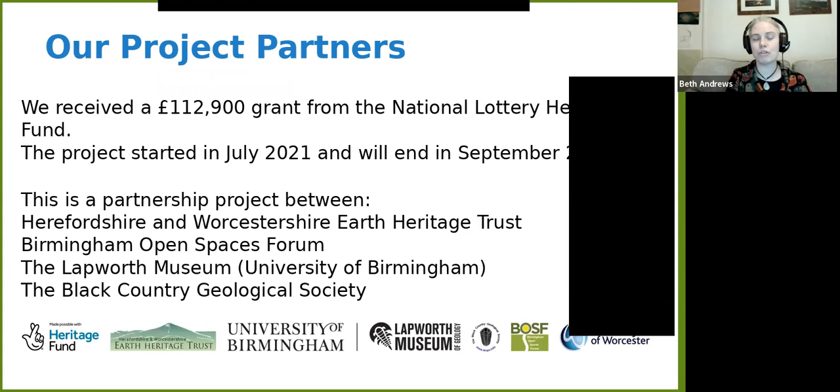We received a grant of nearly £113,000 from the National Lottery Heritage Fund. The project started in July 2021 and will finish in September this year. It's a partnership project — not just the Earth Heritage Trust, but also the Birmingham Open Spaces Forum, who are heavily involved in all the parks in Birmingham where many of the surviving boulders are found, the Lapworth Museum at the University of Birmingham, and the Black Country Geological Society. With the knowledge from these partners, we're able to work with lots of different groups and extend the project's legacy, because the more people we can tell, the better the protections will be in the future.